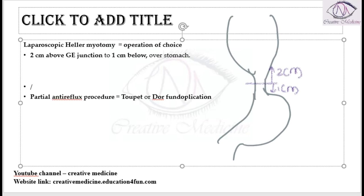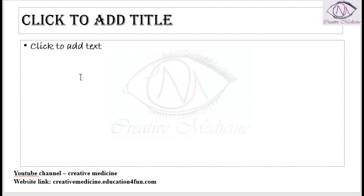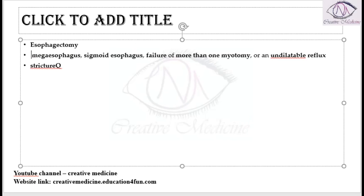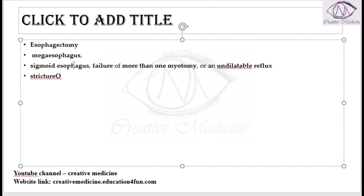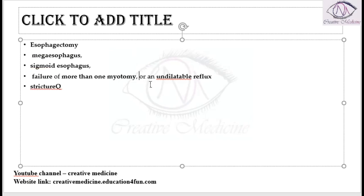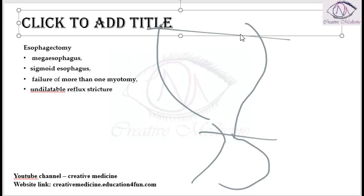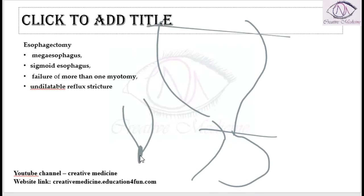Esophagectomy can also be done in cases of complications — for example, if there is megaesophagus or sigmoid esophagus, failure of more than one myotomy, or an undilated reflux stricture. In all these cases, we prefer removing that part of the esophagus by performing an esophagectomy.